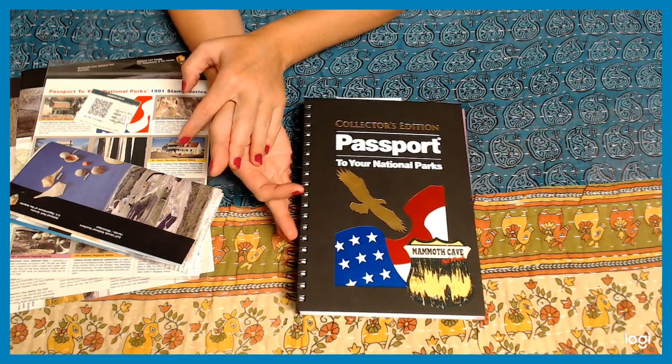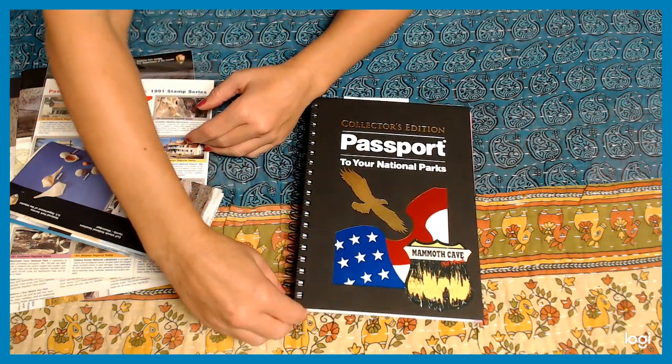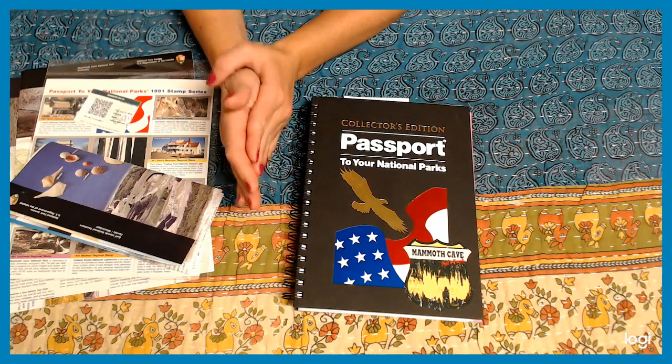I wanted to share with you guys in this quick video one of the things I do to record the things I do when I travel.